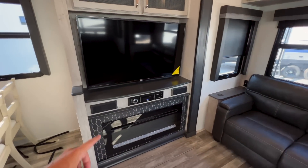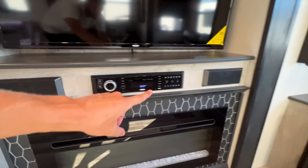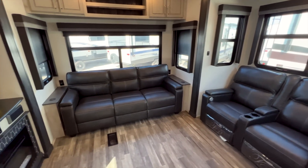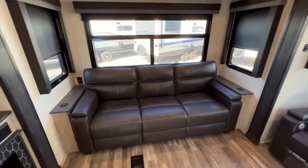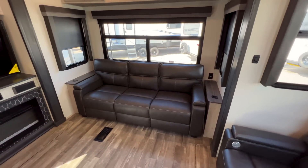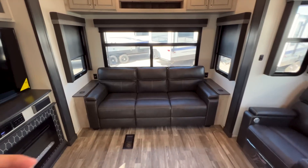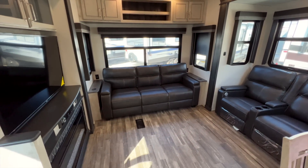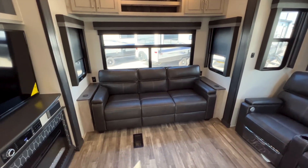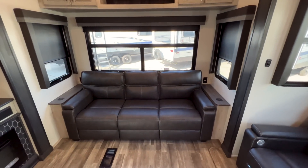All your TV setup is here with a Jensen sound system that has Bluetooth, and speakers pointing directly toward your recliners. The three-cushion sofa is about five foot ten to five foot eleven in length — you can lay on it as-is — and it pulls out to a king-size bed. There's a lot of floor space here to pull that out when needed.